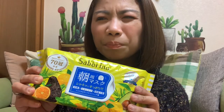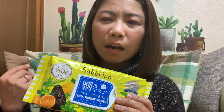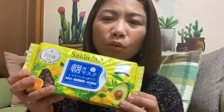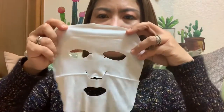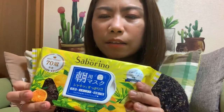This is used for when you're in a hurry or when you're tired and you can't use your toner, essence, serum, and cream. You just wash your face and put this on — that's it, guys. Let me show you the mask — it looks like this. My most favorite Saborino is the avocado one.